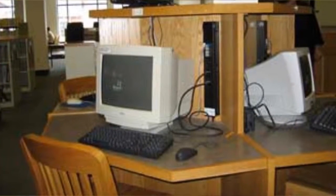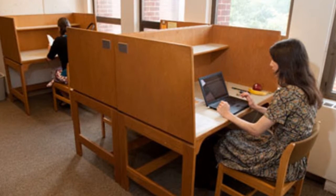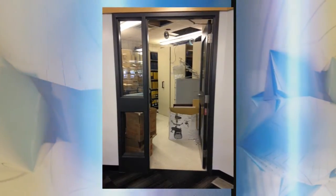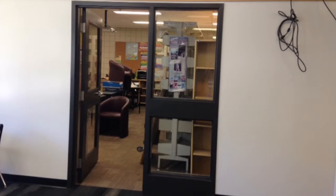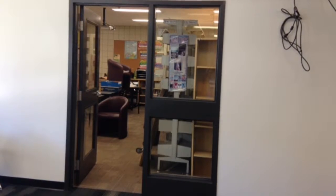In addition to these computers, there are also network computers in the main area, and laptops available to sign out and use in the library. On the north side of the library is a space designed for individual work, including studying, thinking, and writing. Beside this area is the library storage room and the library office. Although not directly a part of the library program, the EAL Welcome Centre can also be found in the FRC library space behind the large meeting area.